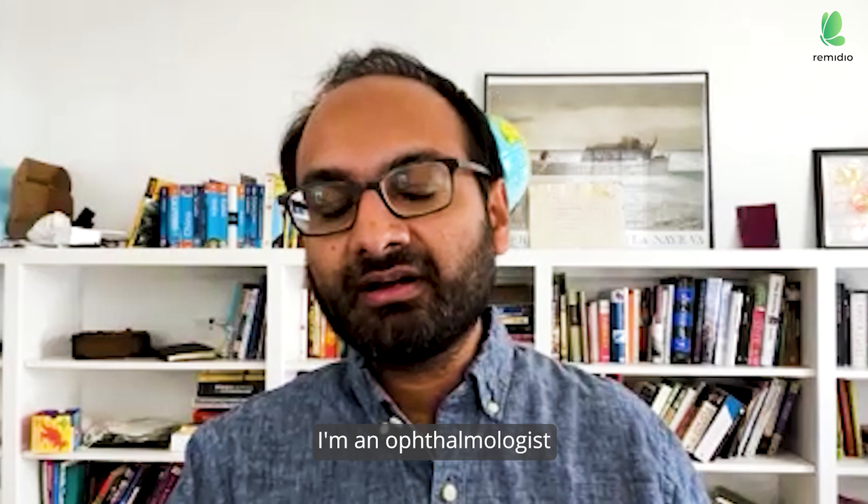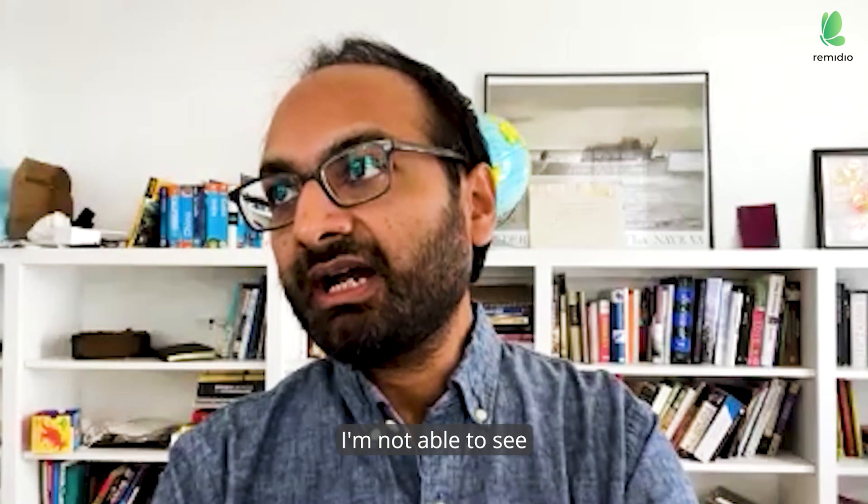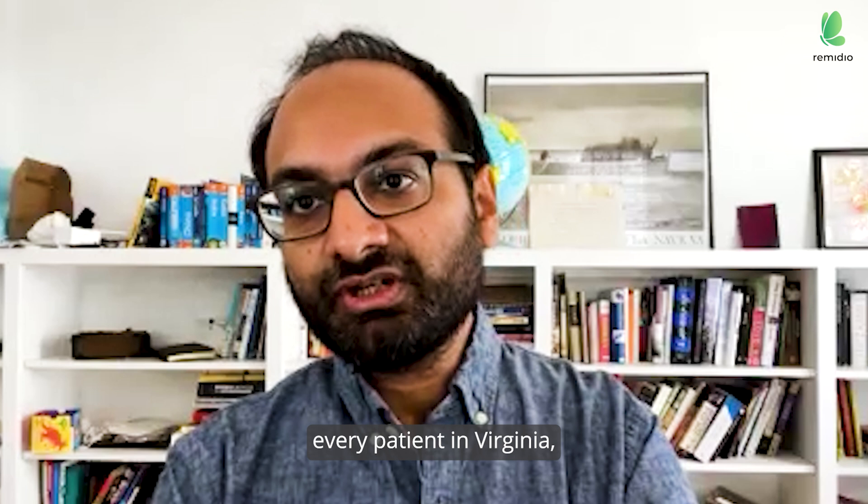I'm Arjun Ragangi. I'm an ophthalmologist on faculty at the University of Virginia, assistant professor of ophthalmology here in Charlottesville. I'm not able to see every patient in Virginia, but...